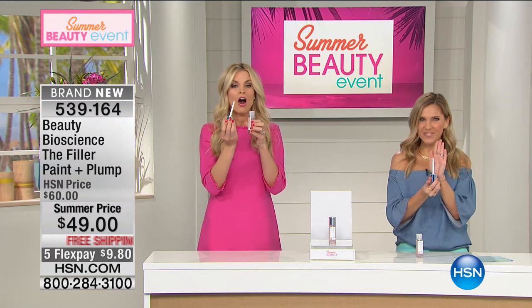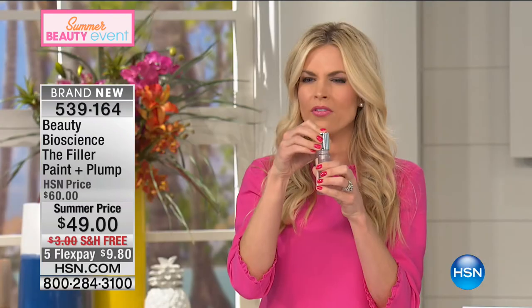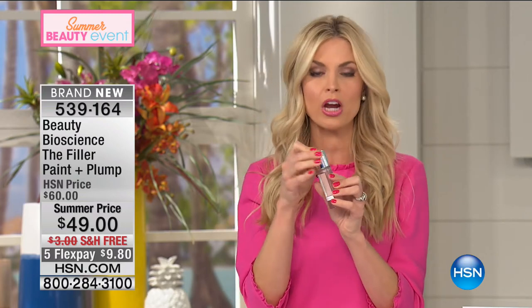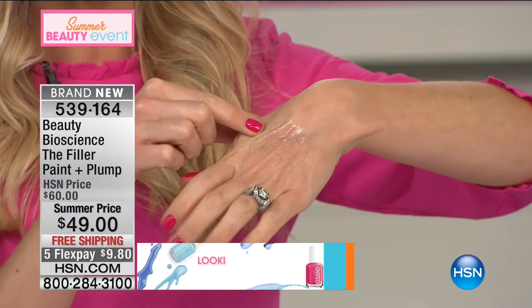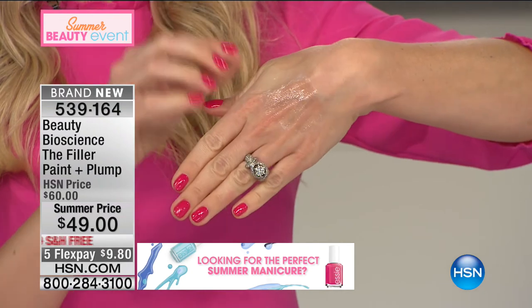I'm going to show you quickly on my hand. You paint it on the skin — it has this beautiful soft pink grapefruit smell. It's fabulous. I painted this on about ten minutes before I went on air. When you put this on your skin, you feel like a gorgeous glazed donut — that's how you know. When it's done, the sides will start to lift. I want you to see on my hand here every single line, every single wrinkle — and watch it just vanish.